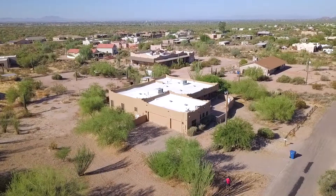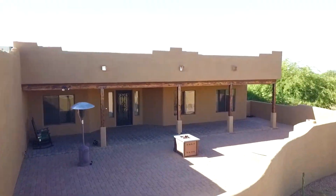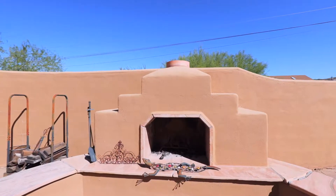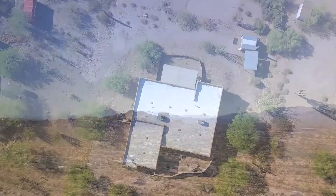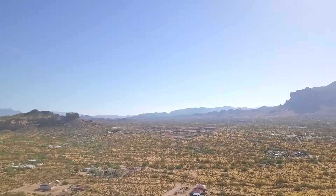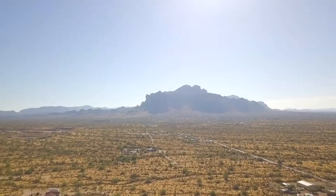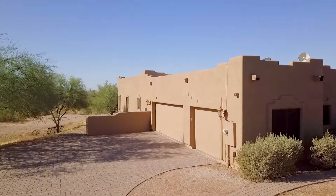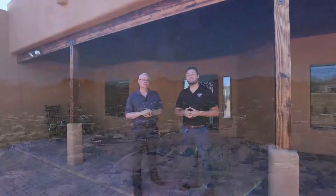We are finally here at this beautiful custom home in Apache Junction. Before heading inside, we have the covered patio, brick pavers, as well as a fireplace in the courtyard. The extended patio gives you plenty of room to entertain and relax while watching the mountain views. They extended the pavers out into the driveway, which leads up to an oversized three-and-a-half car garage — plenty of parking space as well as storage.